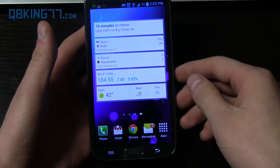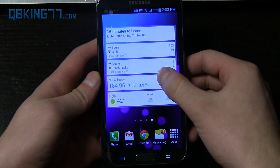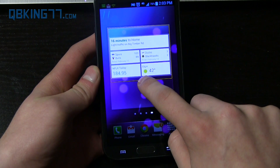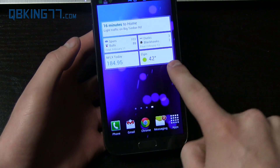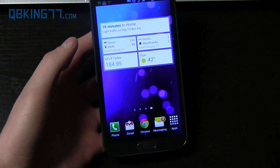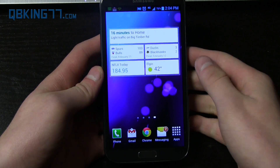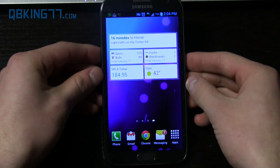So there you have it — that's just about all I wanted to show off. A neat new widget courtesy of Google. Be sure to check it out and update it if you are running Jelly Bean. You'll also see that if you condense it down, the weather does not show tomorrow's forecast — it only shows today's weather. So just something to keep in mind if you want to save space.